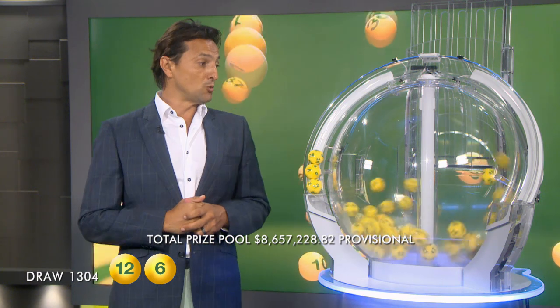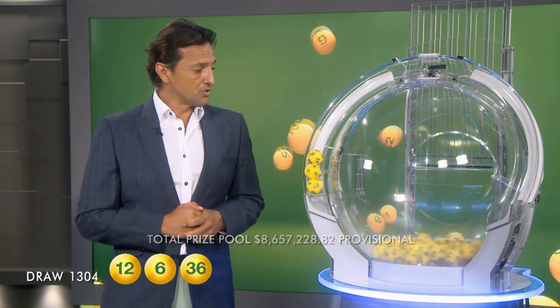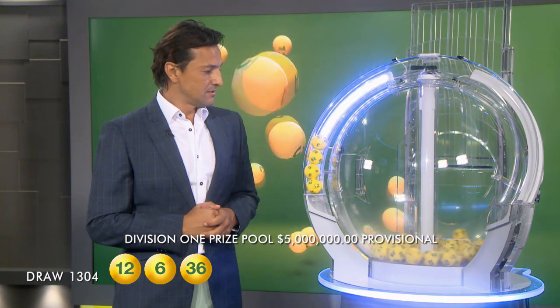Folks, to be a big winner tonight you will need 36, and the next ball out of the barrel for the savings draw — here it is now — it is ball number 3.